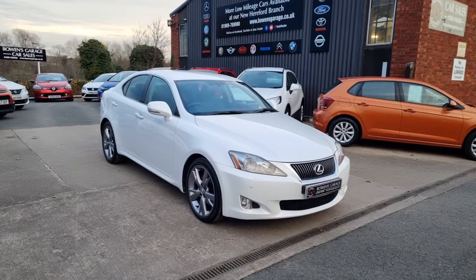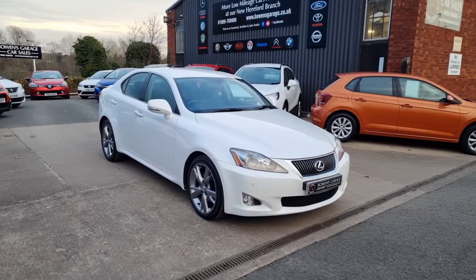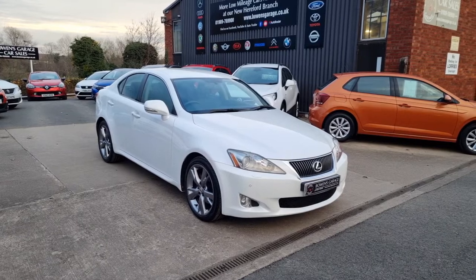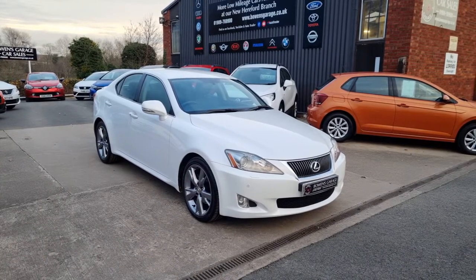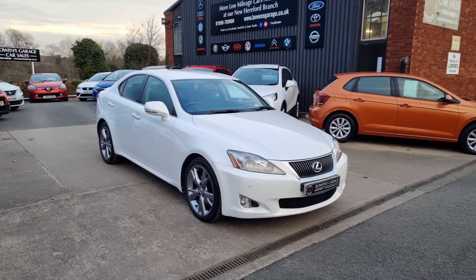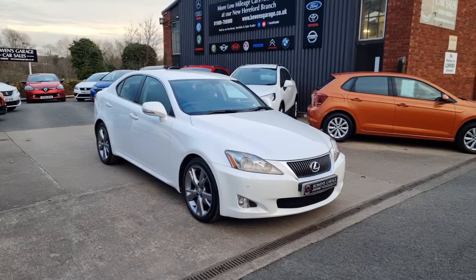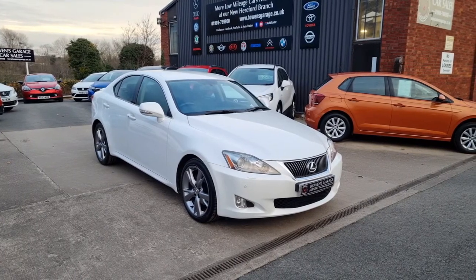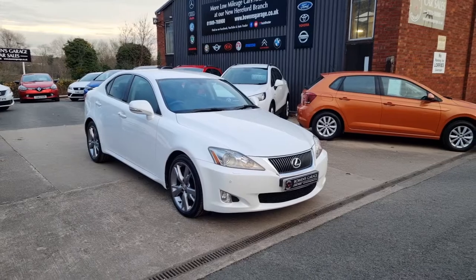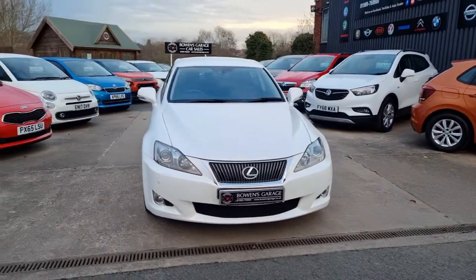Good afternoon ladies and gentlemen and welcome to Bowen's Garage. This is our latest arrival and what a lovely old car it is. 2010 on a T-plate Lexus IS250 — this is the 2.5 V6 petrol, SEL specification, automatic of course, four doors finished in arctic white pearl, and it's covered just 54,000 miles. So have a good little walk around at this stunning Lexus — very rare car, this one.